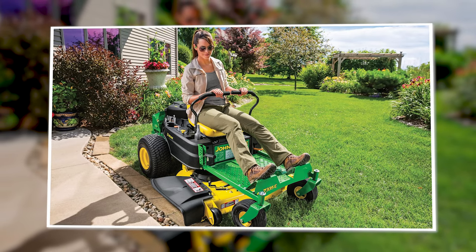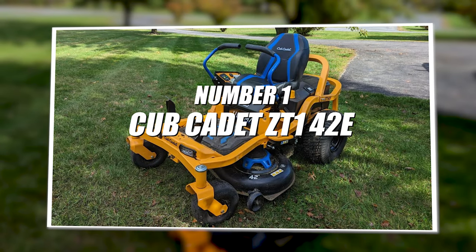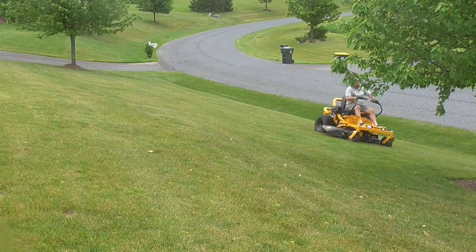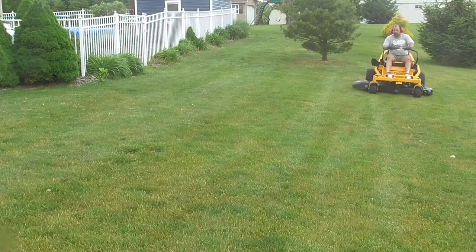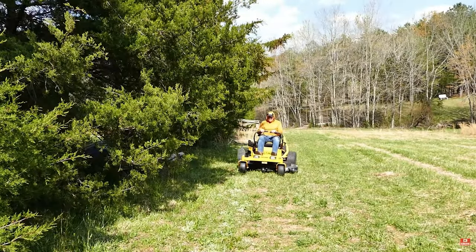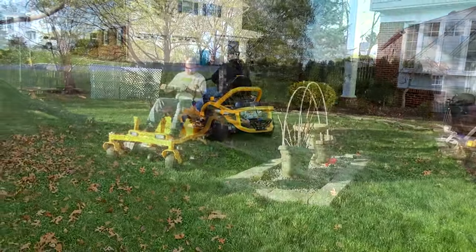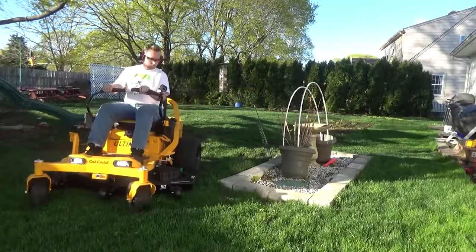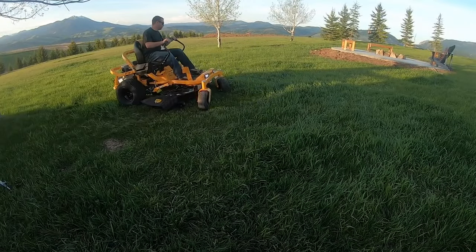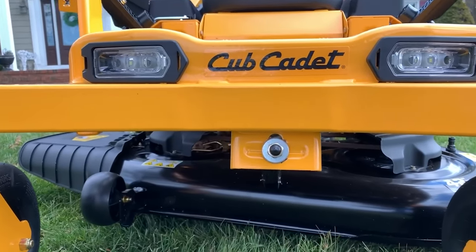Number one: Cub Cadet ZT1 42E. Coming from the house of Cub Cadet, the ZT1 42E could be an ideal solution for those who have two acres to mow — it can cover two acres on a single charge. It has many other benefits and features. Outside of just performance, this is an awesome looking mower. It is pretty comfortable and has convenient features like headlights.